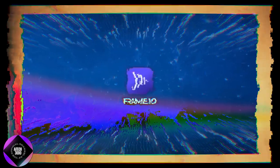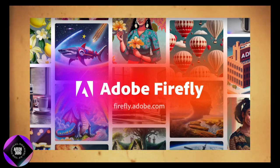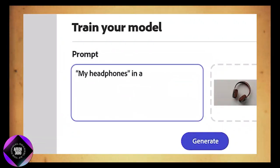Collaboration is key in any creative process, and Firefly makes it easier to share your vision. Adobe already has collaboration tools like Frame.io, but now with Firefly, you can quickly generate visuals or animations to communicate your ideas more effectively. You can generate a visual, share it, and get feedback in real time, streamlining the process and keeping your team aligned.